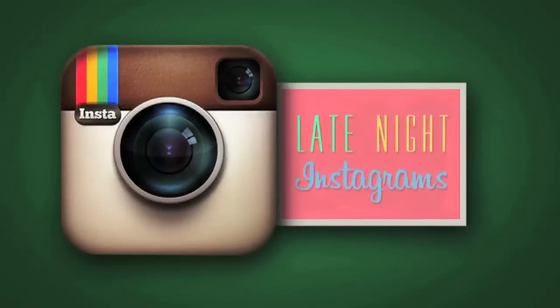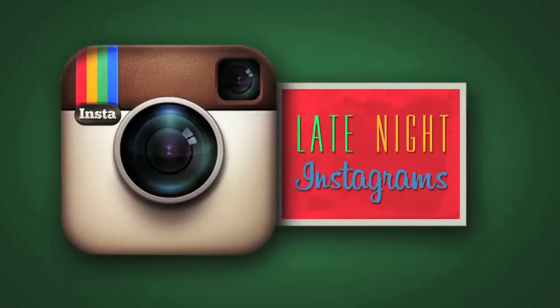You guys, it's time for late-night Instagrams. Instagram for me.